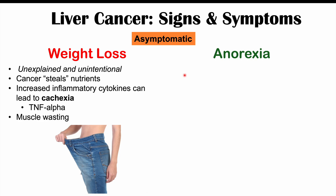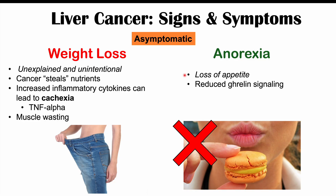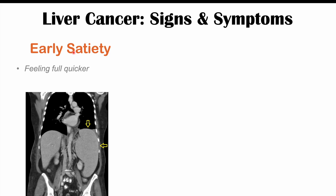We can also see anorexia occurring, which is a loss of appetite due to reduced ghrelin signaling. Ghrelin is a hormone that signals hunger and increases appetite, but in liver cancer this signaling is reduced. We can also have early satiety — feeling full quicker. Even if you have an appetite, you start eating and get full very quickly. This is because of splenomegaly, or an enlarged spleen.